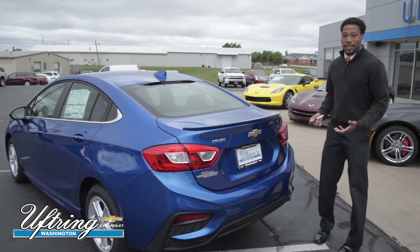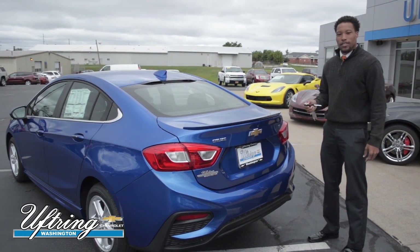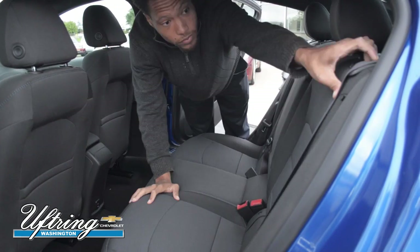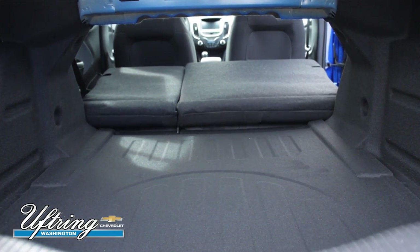Most people seem to think that with smaller sedans they may lack trunk space, but with the Chevy Cruze there's a sufficient amount of trunk space available. And if that still isn't enough room for you, don't worry — our rear seats do fold down, allowing you to fit longer items into your trunk.